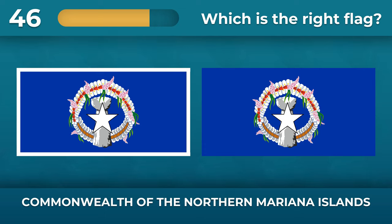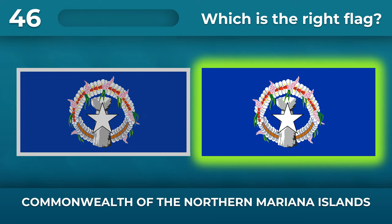Is there a border on the flag of the Commonwealth of the Northern Mariana Islands? No, there is no border on the flag.